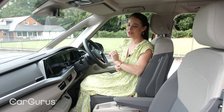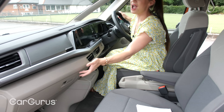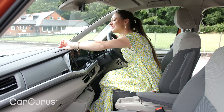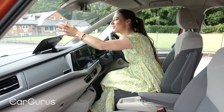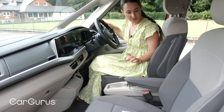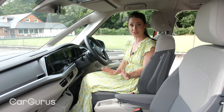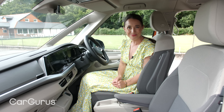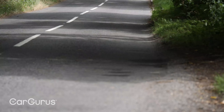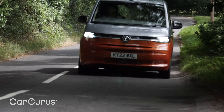That's less of a frustration in top-spec Style models, which have three-zone digital climate control so you can just set the temperature and forget about it. But with this lower Life model you have to set it manually, which means you'll probably keep adjusting it and that means more frustration. On the subject of niggles, the build quality of the cabin isn't especially impressive, although the design certainly looks good.